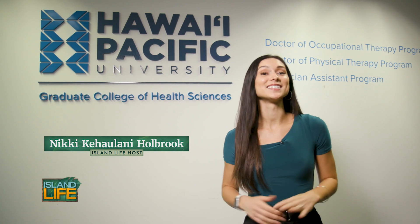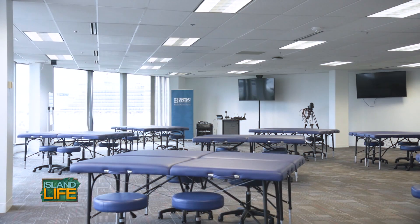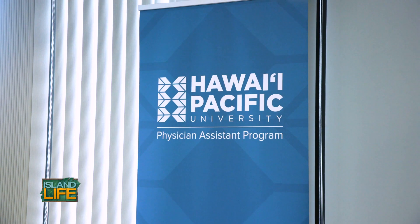Hawaii Pacific University is anticipating their first cohort of physician assistant students and they're committed to helping fulfill healthcare needs in the community.